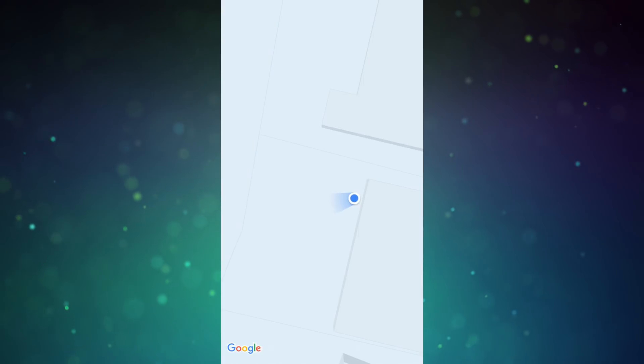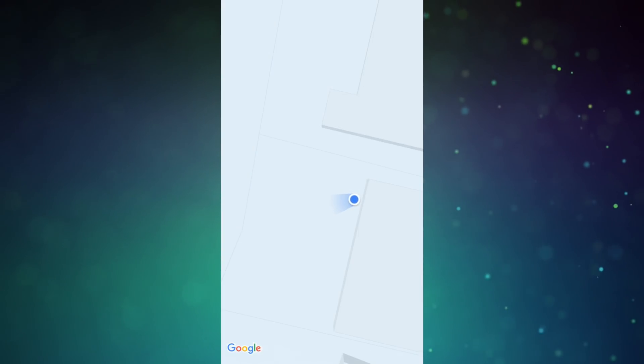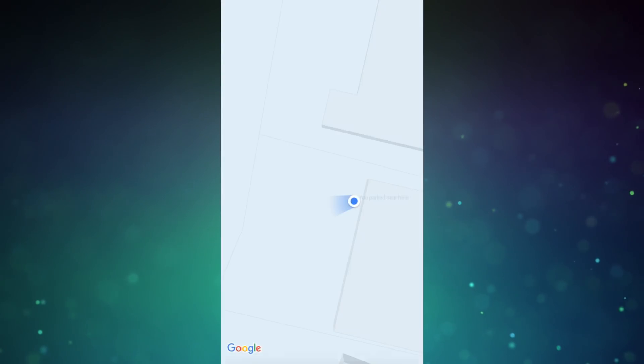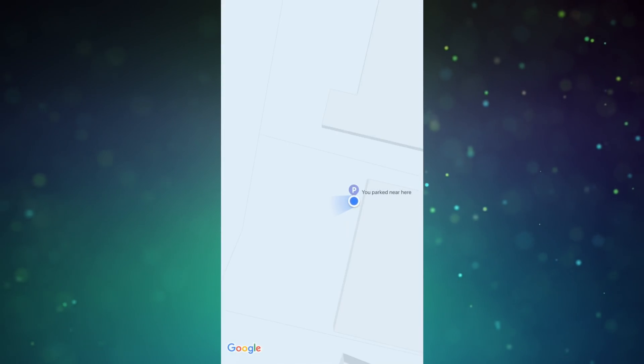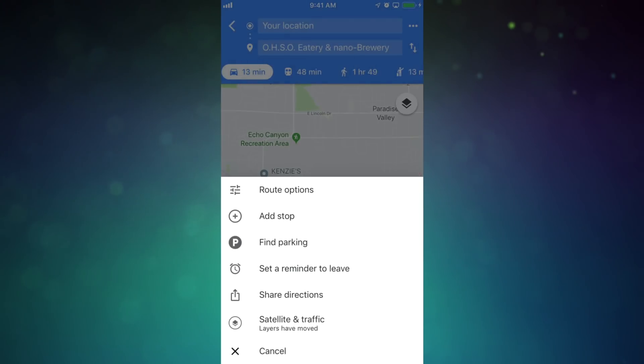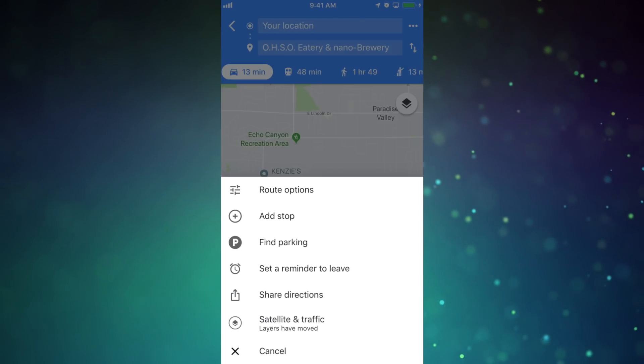Next up, also on the app: Save Your Parking Location and Find Parking. To save your spot, just tap the blue icon on the map, then select Set As Parking Location. There are other details you can add here too. Now, to find parking for somewhere you're going, type your destination details in and tap the menu icon, then select Find Parking.